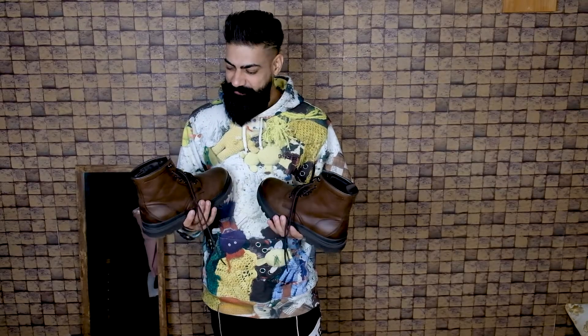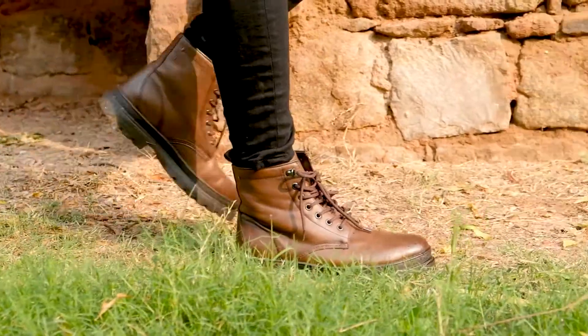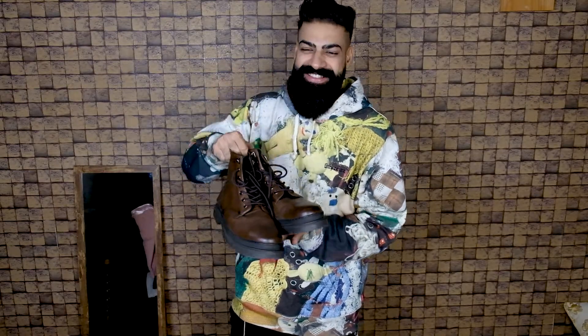The last item on our list are the boots. I've made a detailed video on winter essential boots — you can check it out. I won't explain it in detail here and make this video any longer, but these boots that you see in my hands are my personal favorites.